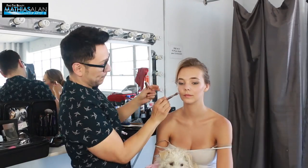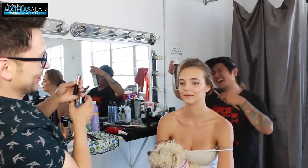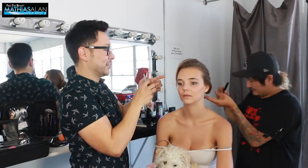Now we're about 90 minutes in and because I've laid so little product on her face, there is no need for really additional fixing.